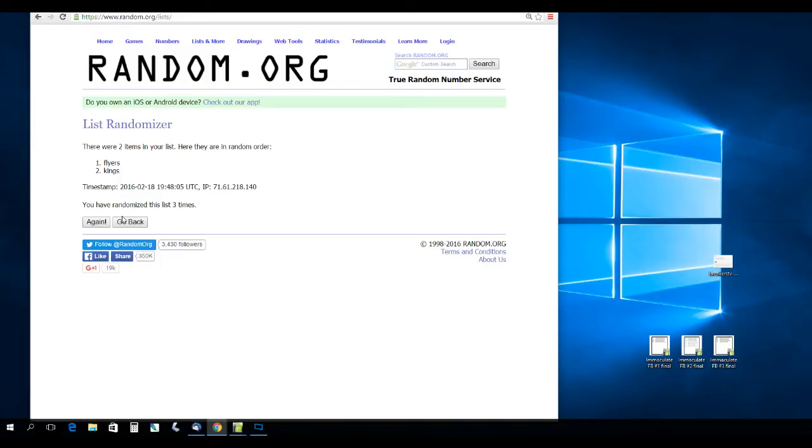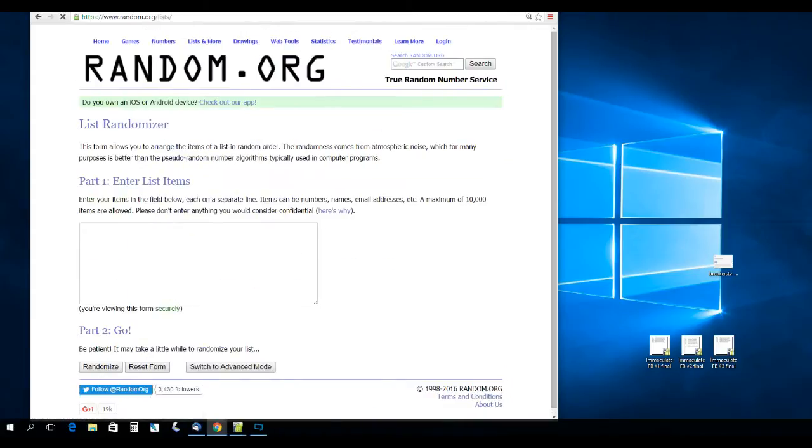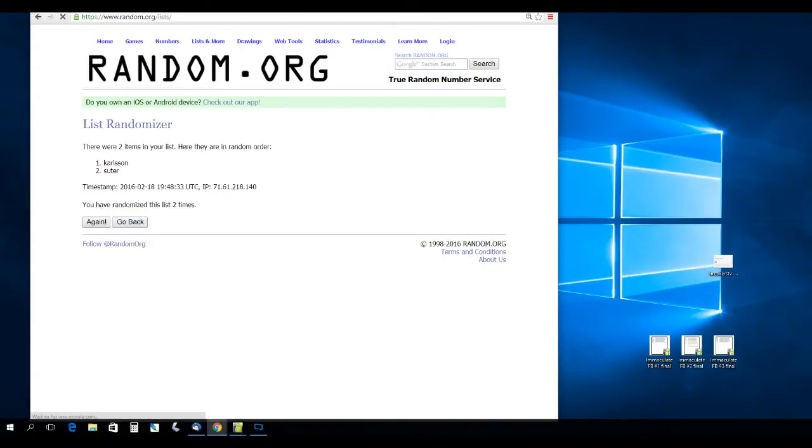Next up, Net Assets card between Suter of the Wild and Carlson of the Sens — randomizing three times. That's going to go to Suter, the Minnesota Wild.